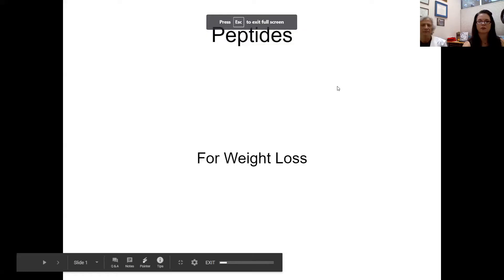Hi, it's Dr. Amy with Amethyst Wellness. I'm here with Jerry Kerber-Smith, ARNP. We're going to talk to you today about peptides. I'm going to share our screen here. Jerry, tell us about peptides.